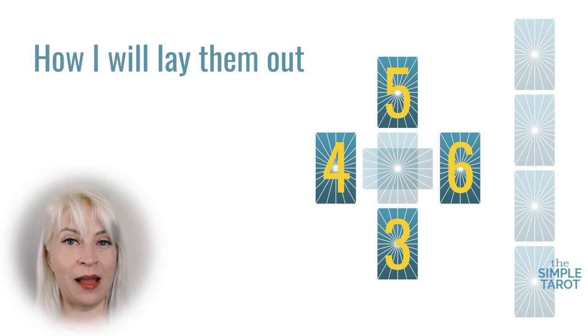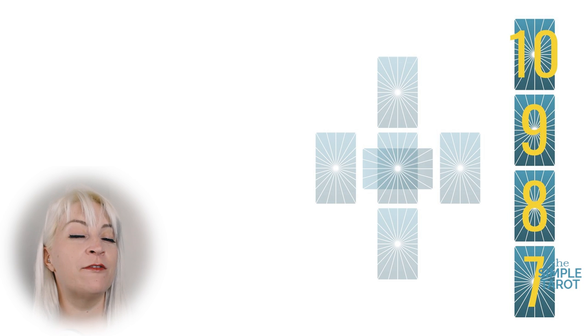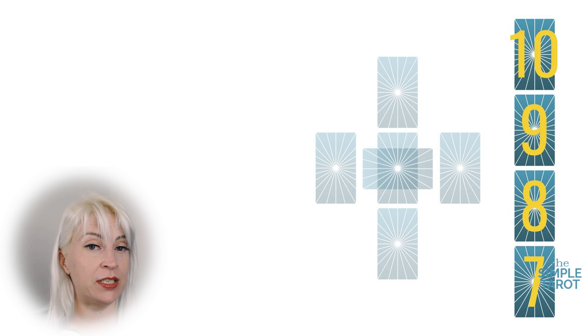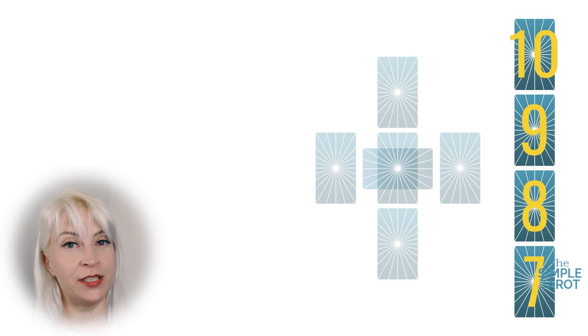Really, it doesn't matter — just keep playing around. What you're trying to do is get four cards down in a circle. The seventh, eighth, ninth, and tenth cards are placed in a vertical column to the right of the cross. The seventh card is placed first, closest to you, and the tenth is last at the very top of the column, farthest away.